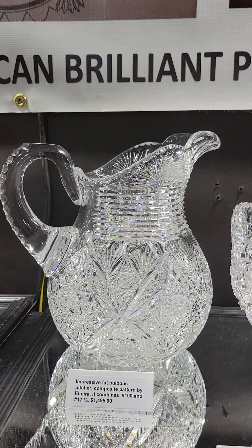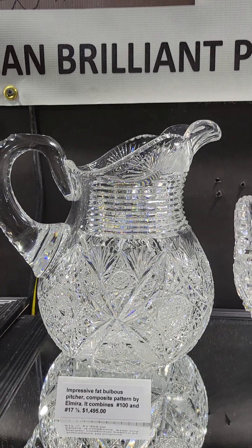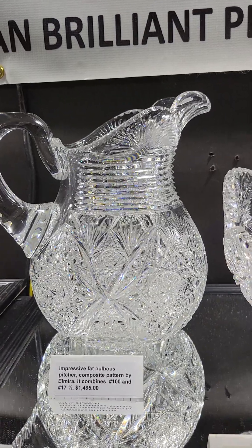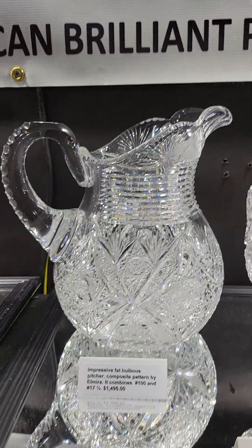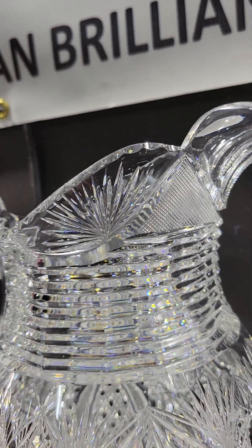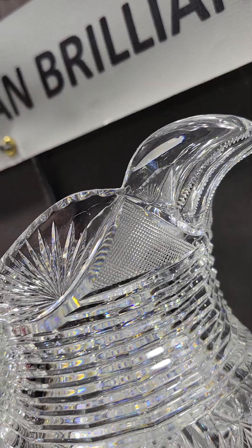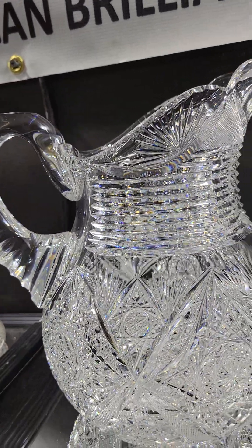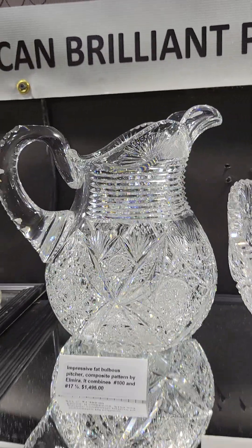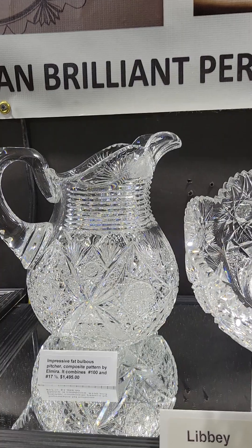Here's an impressive pitcher — a big fat bulbous piece. It's what I call a composite pattern and it has to be by Elmira because it has all the elements of number 100 and number 17 and a half. Probably a numbered pattern in a catalog that's never been discovered. Beautiful fan cutting and cross-hatching at the top, step cut neck, big thick triple diamond handle. It's an impressive piece in person — the photos are not going to illustrate how good this piece is. It is $1,495.